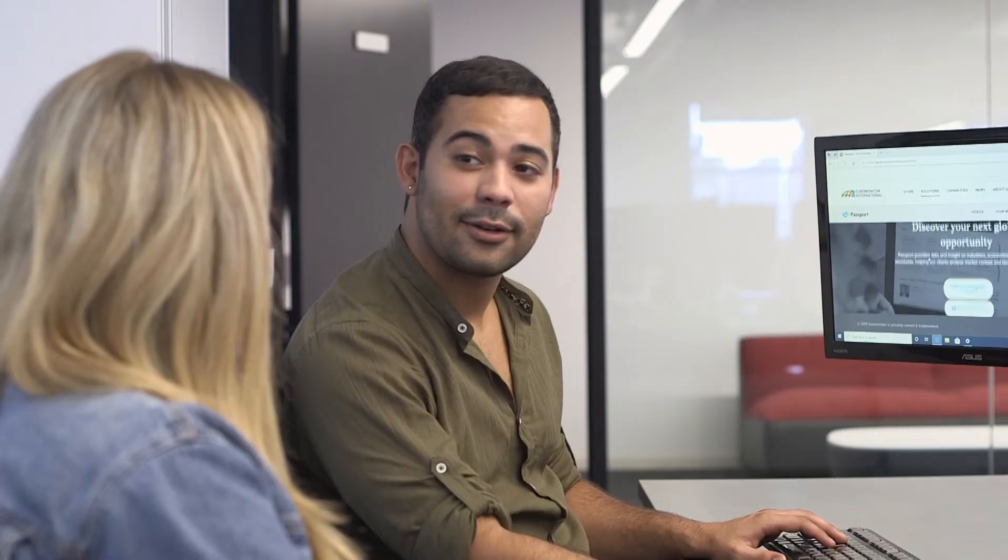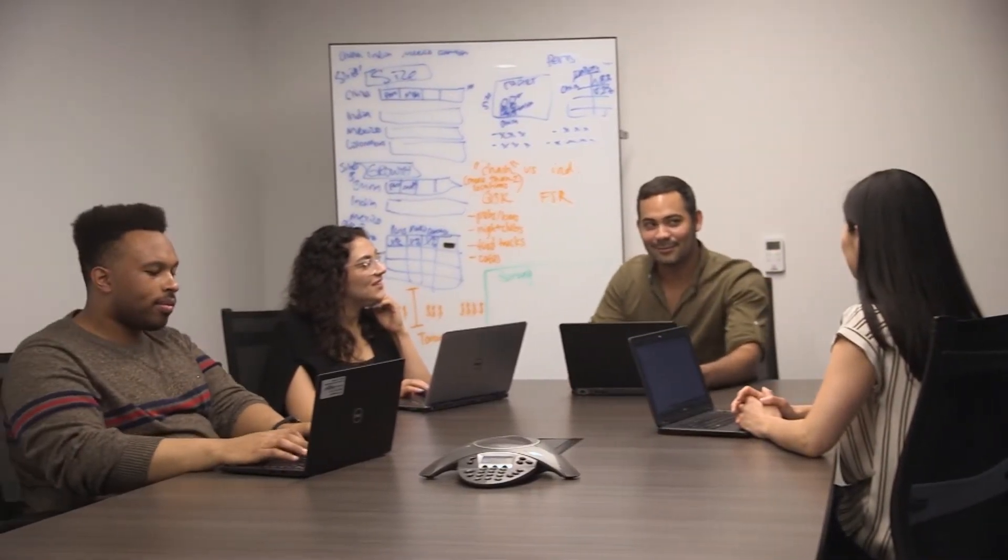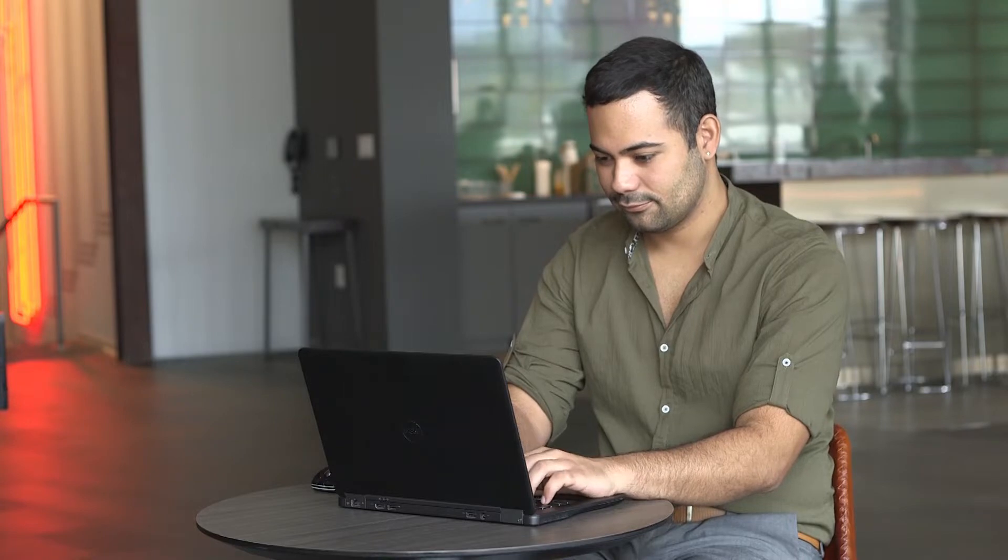Meet Juan. Juan works on the promotions team for a confectionary company. His company uses strategic intelligence from Euromonitor International to analyze their market potential and figure out where they should play in the next three years. But Juan's job isn't to worry about three years in the future — Juan needs to impact his category sales right now.